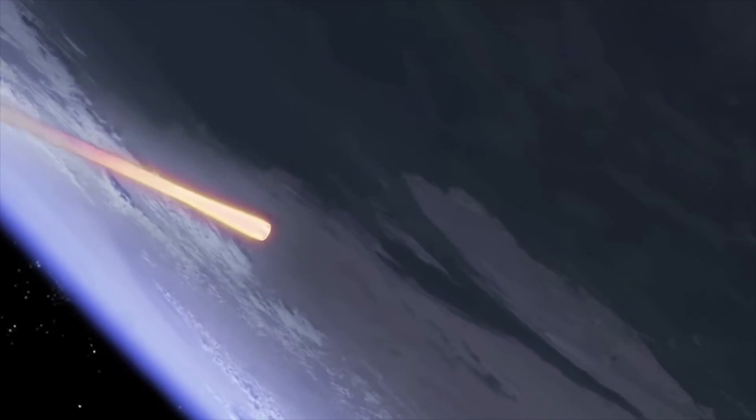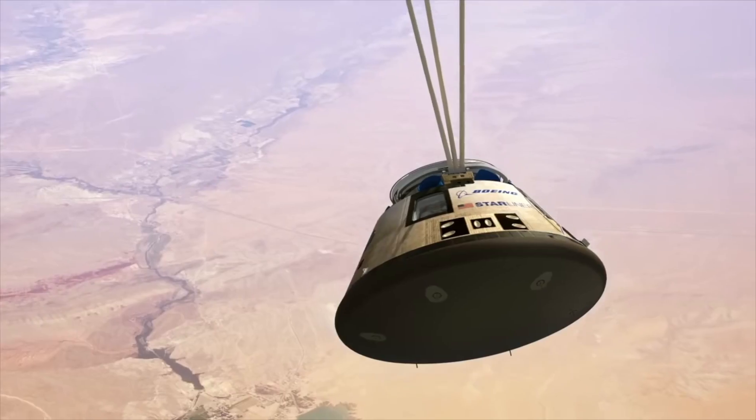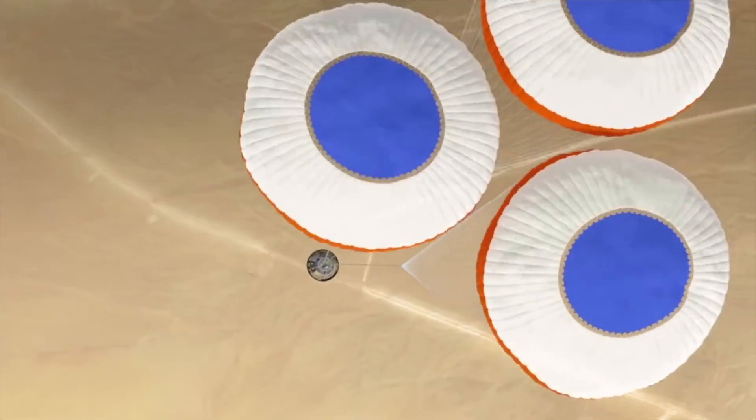As of right now, it does not have the capability to get to the space station as planned - it's not going to be able to dock. They are raising its orbit to about 200 kilometers so that it will come down in two days on Sunday over White Sands Missile Range and land there safely. The big part of this mission they want to demonstrate is that it can launch safely and land safely.